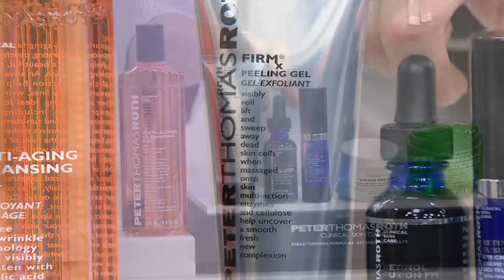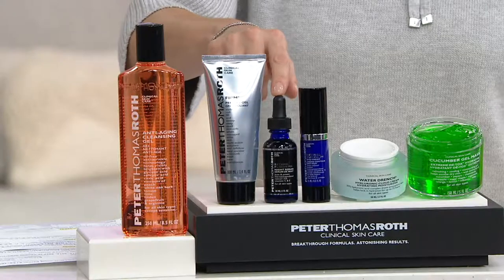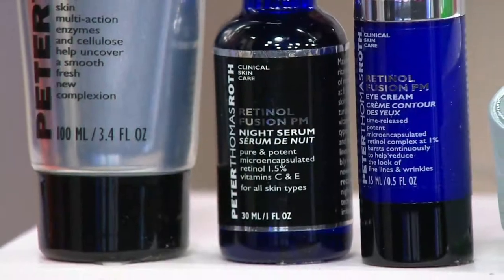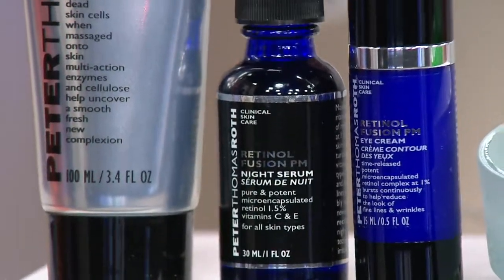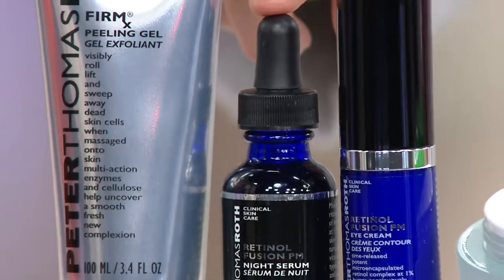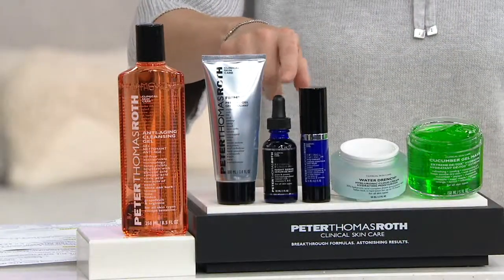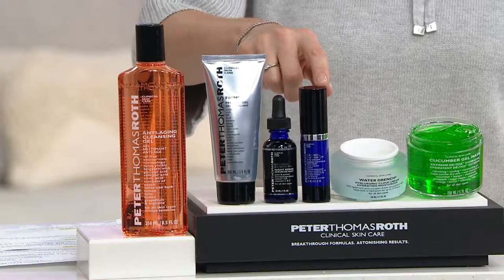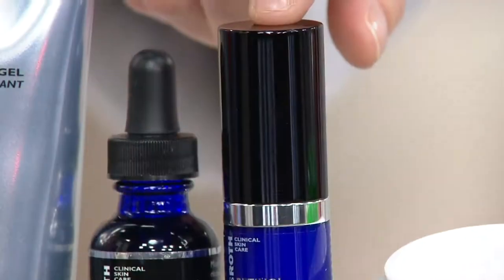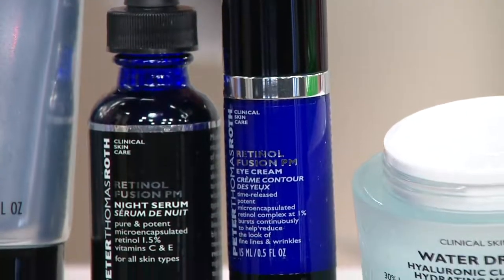Here is what I use every single night on my face. Peter introduced me to this probably about a year and a half ago. Life-changing. You wanna talk about waking up feeling fantastic — what this does to your skin is mind-blowing. Then it's got a friend, because we do love retinol, so that's the Retinol Fusion PM Serum. Here's the Fusion PM Eye Cream, and we'll talk about why this is best for use during the evening. But that's not all — we still have two more pieces.